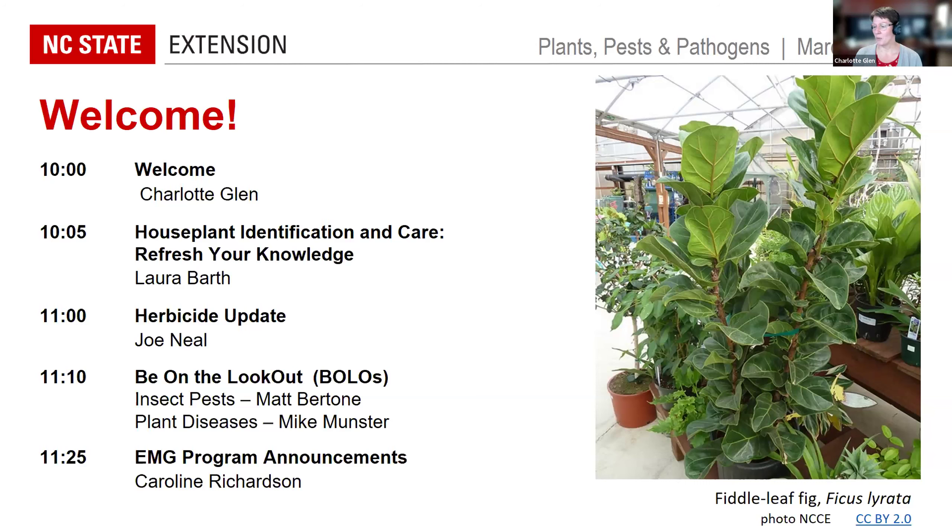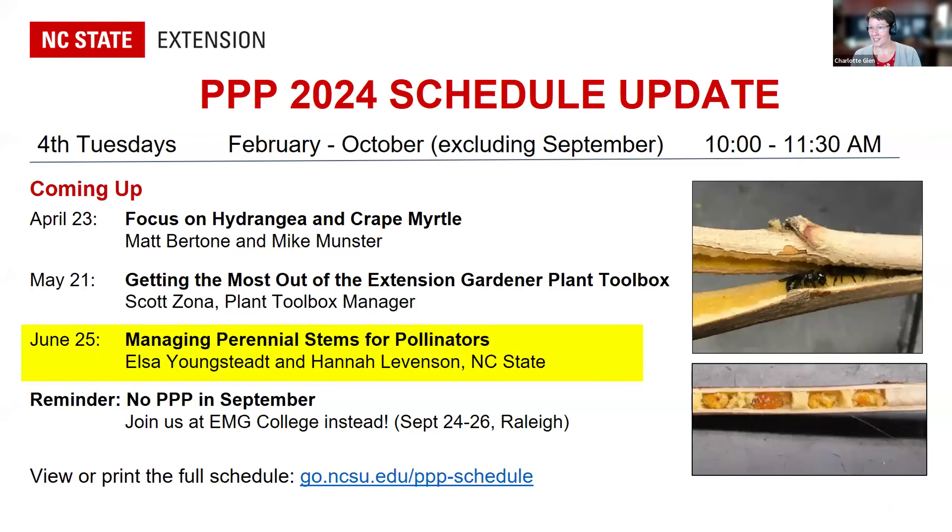Caroline Richardson will round us out with Extension Master Gardener program announcements. I'm Charlotte Glenn, the State Coordinator for the Extension Master Gardener program, and I want to start with a couple of announcements before we turn it over to Laura.